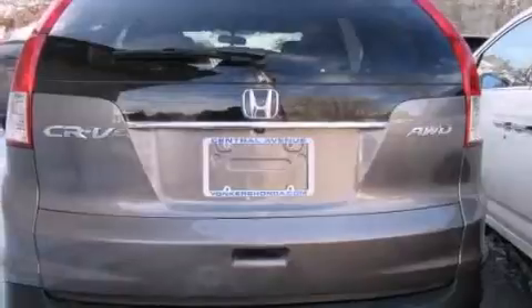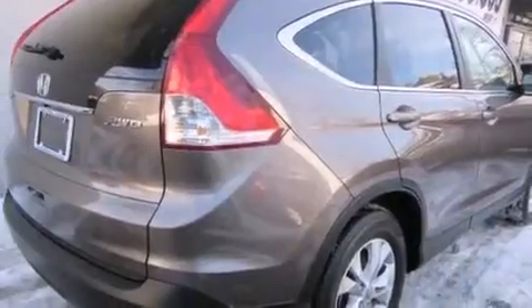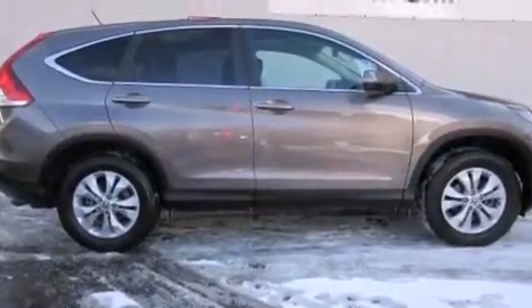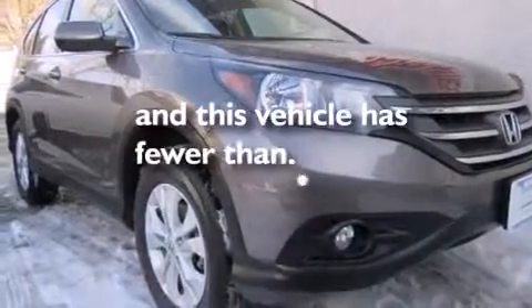Features include a sunroof, Bluetooth mobile device connectivity, aluminum wheels, a CD player, rear curtain airbags, air conditioning, cruise control, full power accessories, an engine immobilizer theft deterrent system, and this vehicle has less than 19,000 miles.